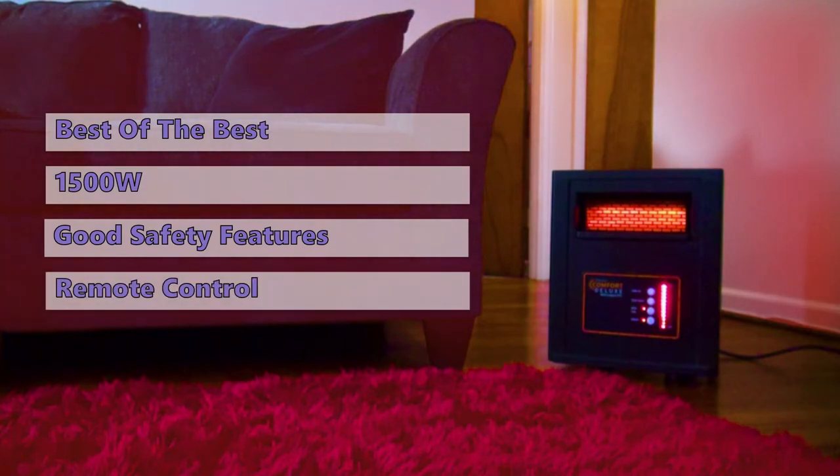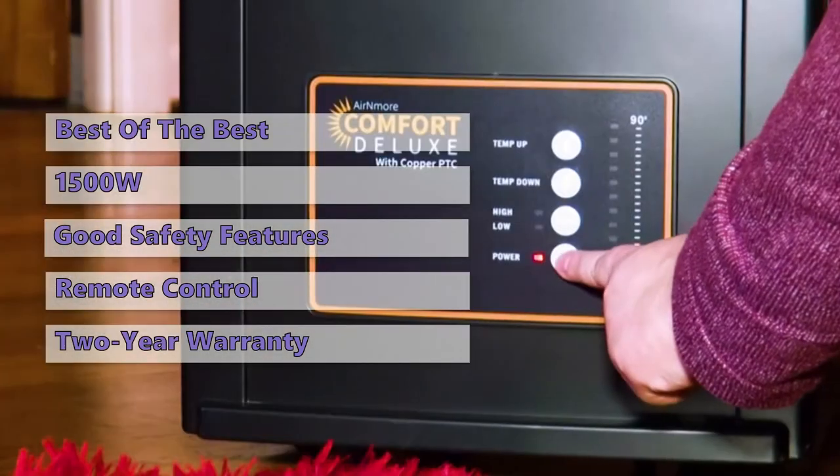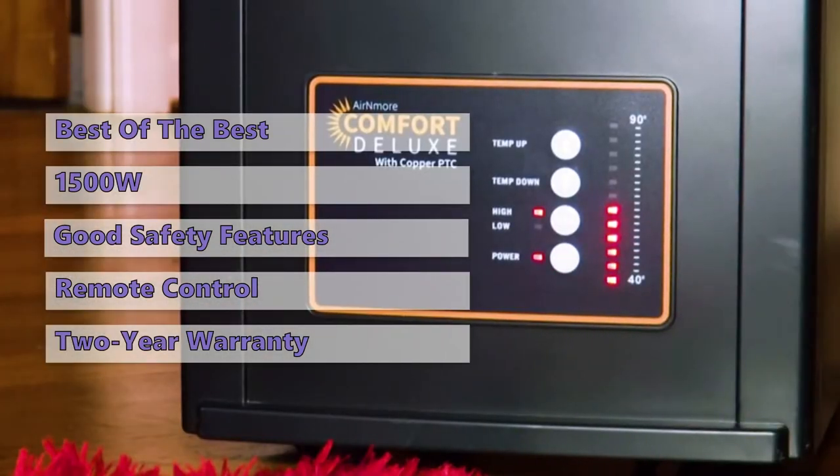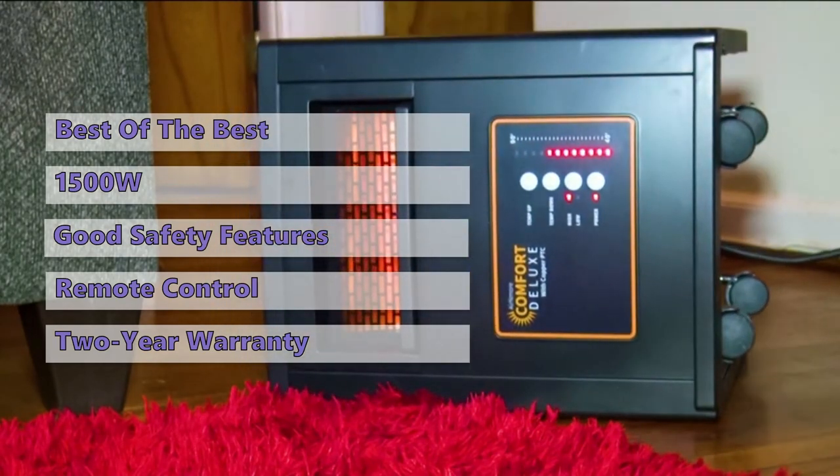It has an excellent remote control that lets you easily raise and lower the temperature and change between low and high settings. It comes with a two-year warranty and safety features that will protect your family and pets from any potential danger. The Comfort Deluxe is the best choice if you are looking for a powerful infrared heater that can do the job.